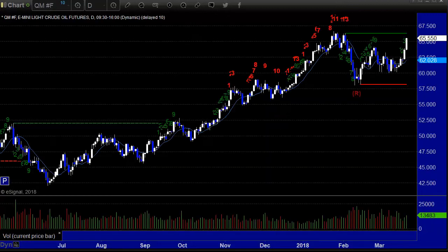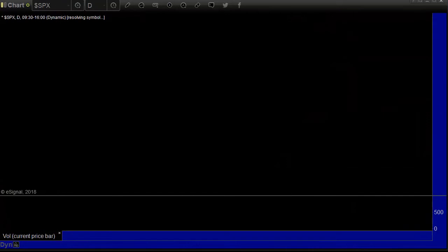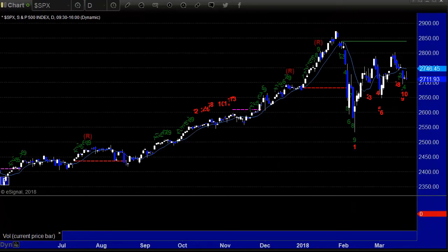Crude oil up $2 to $65.55 and back near those highs — a nice high range base breakout, or potential breakout anyway. Gold closes up $18.20. S&P Cash down 5 and an outside engulfing day.